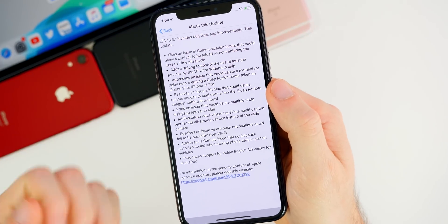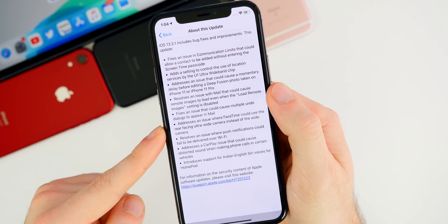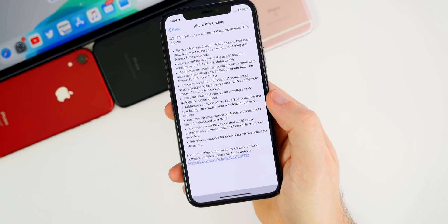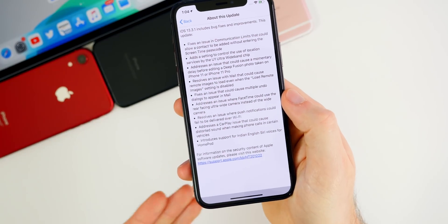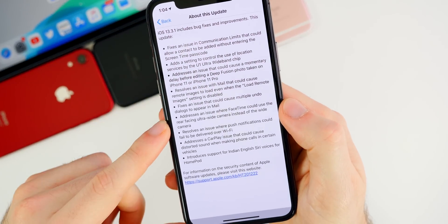Neither of those Mail fixes is really major since most of the major issues were patched in iOS 13.3, but Apple is still continuing to resolve remaining issues with the Mail application. If you're still having any issues with Mail, let me know in a comment below — for me all the issues are pretty much fixed, but I have seen some people reporting random one-off issues.